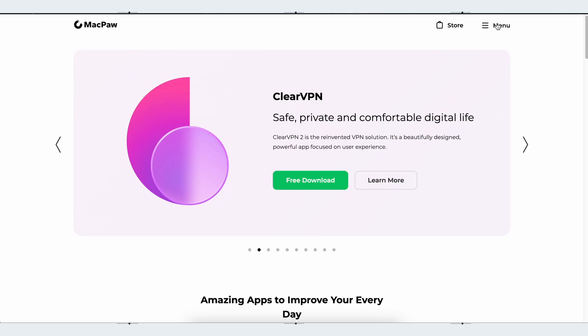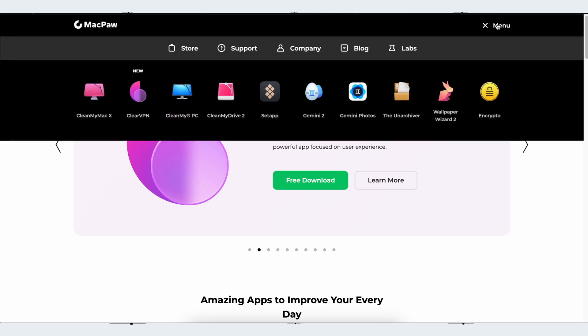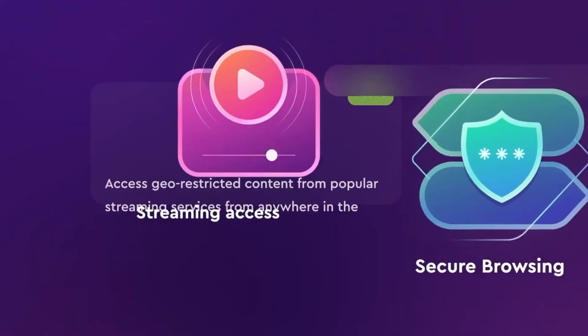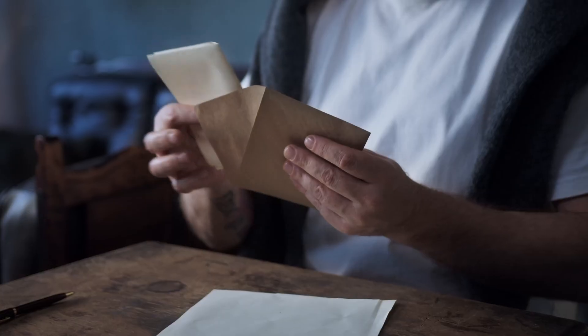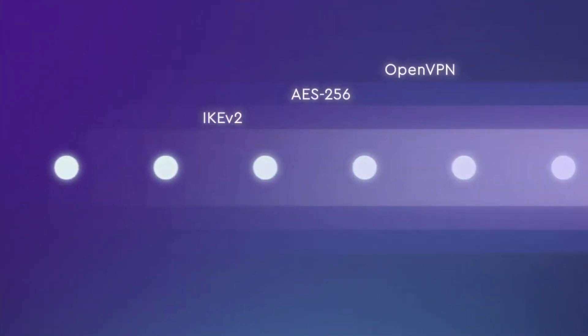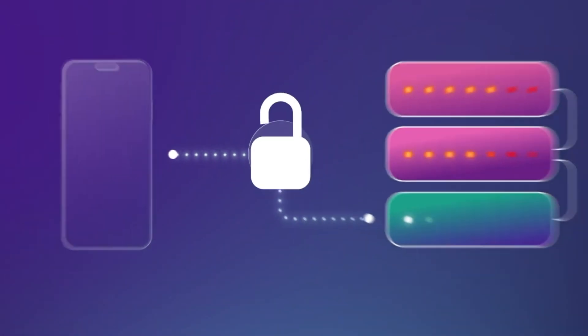ClearVPN 2 is made by the team behind CleanMyMac and Setapp, and like me they believe that privacy is a fundamental human right that belongs to all internet users. So they made a beautiful free VPN that allows you to make using it an easy daily habit. If you don't know what a VPN is, imagine you're sending a letter to a friend but you don't want anyone to read what you've written — instead of sending it direct you put it inside another envelope which hides the content. Well, a VPN is a bit like that outer envelope but for your internet connection.